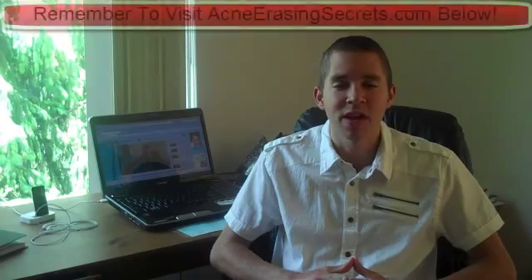Hey guys, this is David the Skin King from AcneErasingSecrets.com. Today in this video I'm going to talk about including enzymes in your diet to help clear up your skin and get rid of acne.